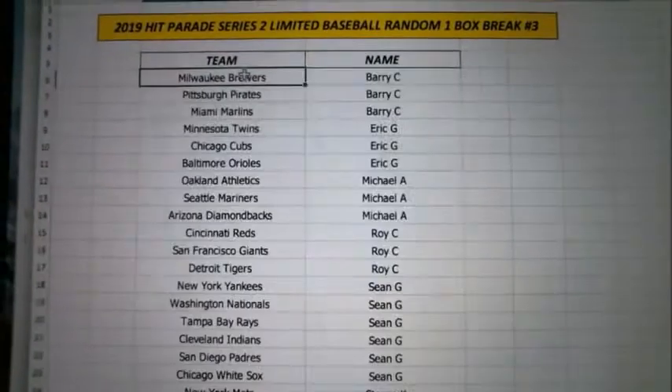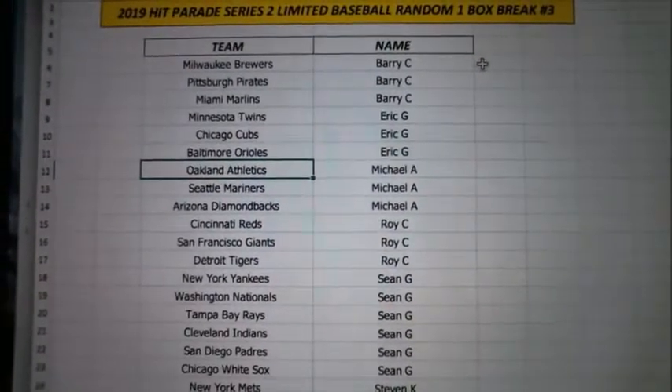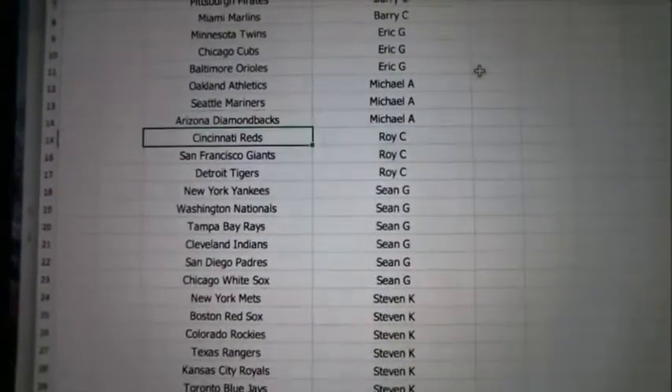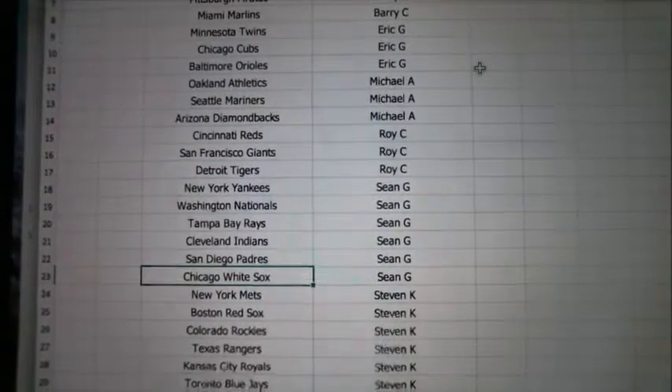Alright, here we go. Barry, you've got the Brewers, Pirates, and Marlins. Eric's got the Twins, Cubs, and Orioles. Michael A with the A's, Mariners, and Diamondbacks. Roy, you've got the Reds, Giants, and Tigers. Sean G with the Yankees, Nationals, Rays, Indians, Padres, and White Sox.